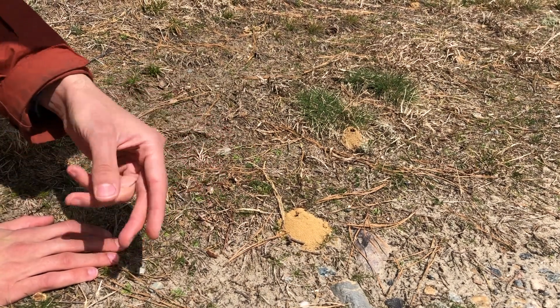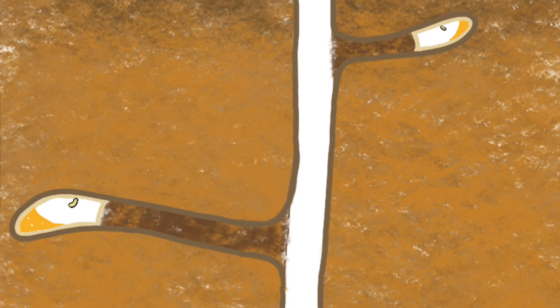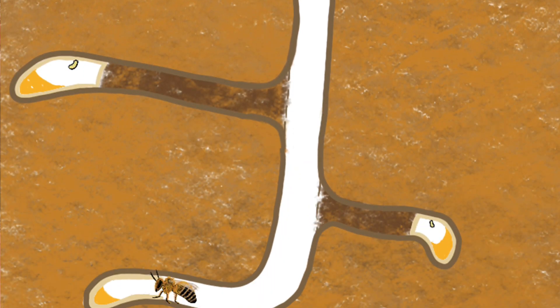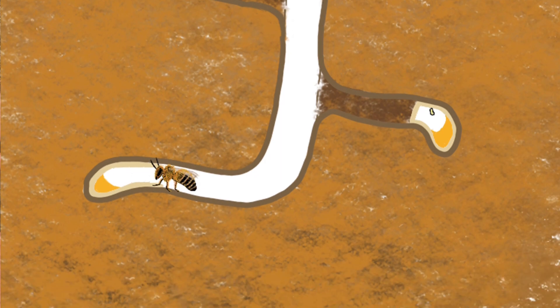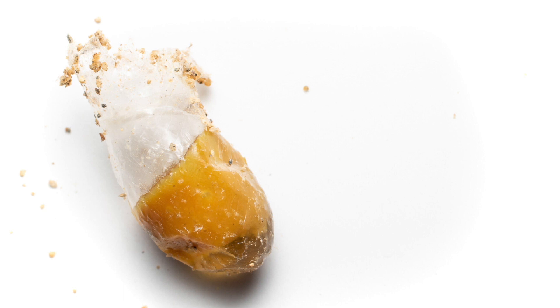Underground, the female digs a central shaft, and off of that central shaft she'll build several lateral offshoots. Each offshoot will contain just one offspring, which lives and develops inside a chamber also known as a cell. The female builds this cell by mixing saliva and a secretion from her abdomen to form a natural waterproof lining akin to cellophane — hence their name.